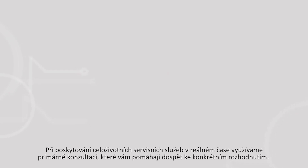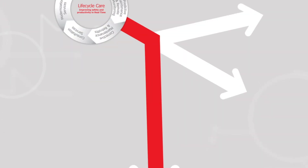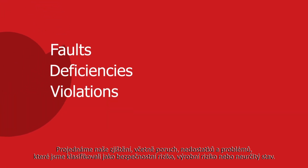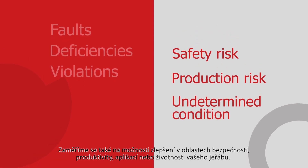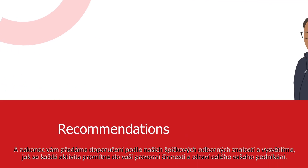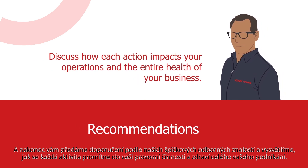When delivering lifecycle care in real time, we use a consultative approach to help guide your decision-making. We don't just leave you with the report — we take time to meet with you one-on-one and share our insights. We discuss our findings, including faults, deficiencies, and violations, that have been noted as either a safety risk, production risk, or undetermined condition. We also talk about improvement opportunities to enhance the safety, productivity, application, or useful life of your crane. And finally, we provide recommendations based on our industry-leading expertise and discuss how each action impacts your operations and the entire health of your business.